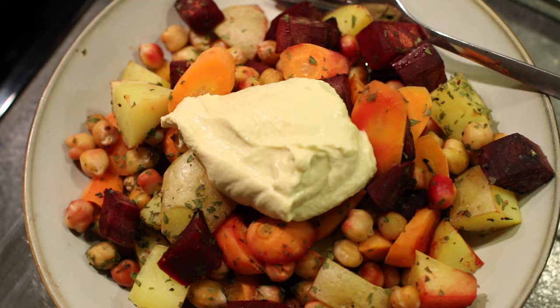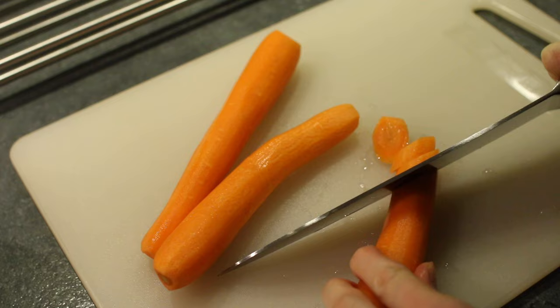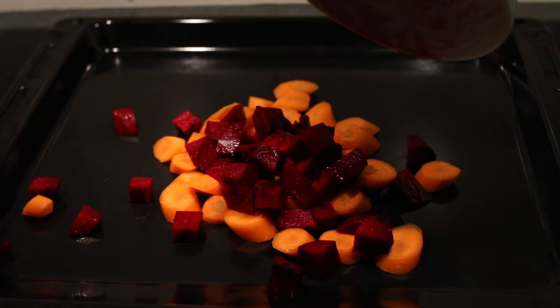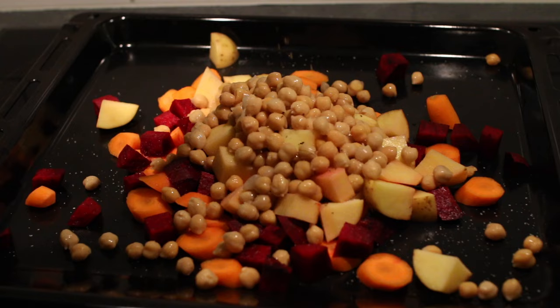For dinner I made a sheet pan meal because I had to use some beets I had in the fridge. First I sliced up some carrots, then added a large diced beet, some diced potatoes with the skin still on, and a can of chickpeas. For seasonings I just added salt, pepper, and dried parsley.